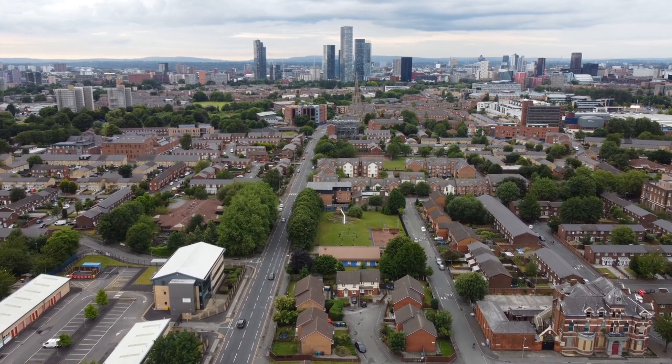The Ground Rent Act coming into force is the first legal step taken by the government in its drive to make home ownership fairer and more secure. In practice, the new law will mean that from 30 June 2022, the ground rent on most new leases in England and Wales cannot be anything more than one peppercorn per year, meaning that no money can be legally charged or paid. Freeholders will no longer be able to set ground rents other than a peppercorn on new qualifying residential leasehold properties for over 21 years.